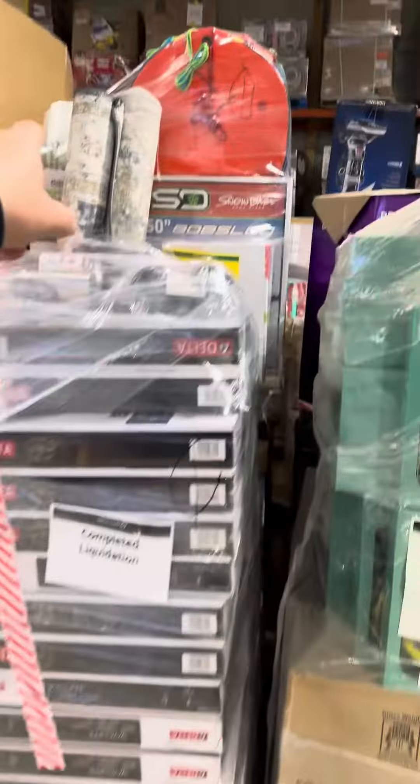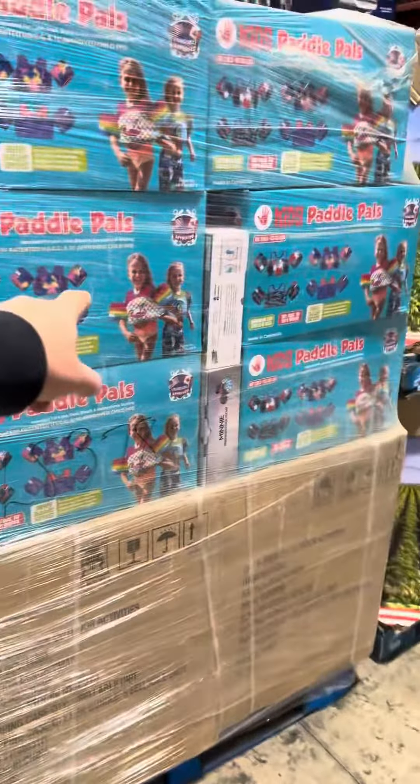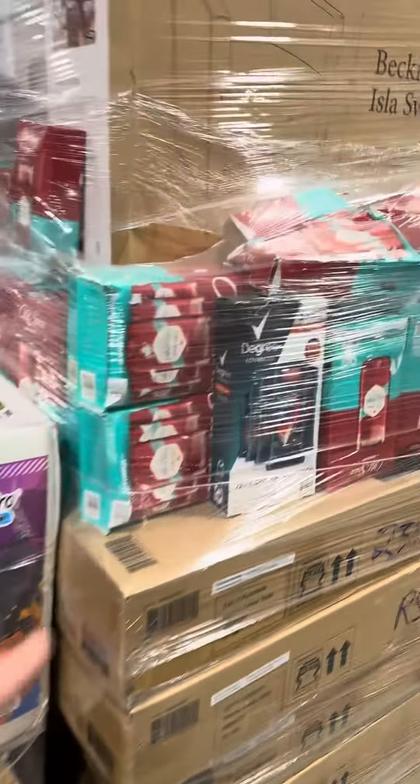There's some TVs, rugs, here's some summer stuff — some of the arm floaties. These are general merchandise; you can see a vacuum cleaner there, a grill, trampoline, deodorants, chair.